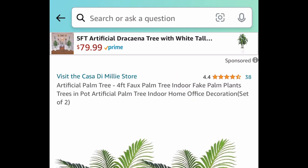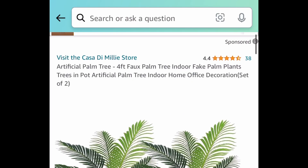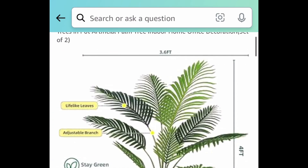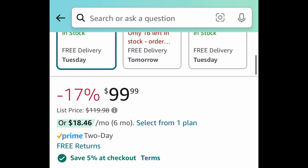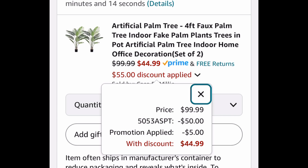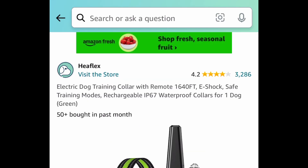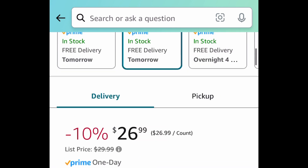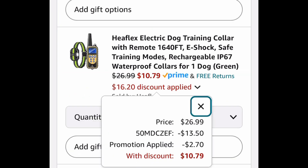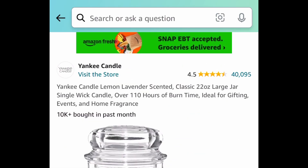Next, we have these artificial palm trees — they're four feet tall and you're getting two of them. Regular price is around $100, but with the code you can get them for just $44.99, making each one around $22.50. Next, we have this dog training collar with a remote — this was actually requested — and you can get this for $10.79.